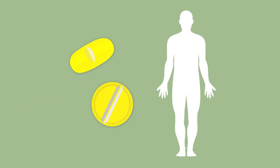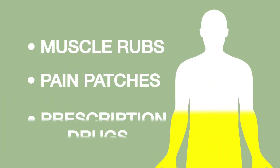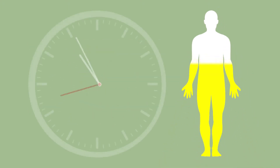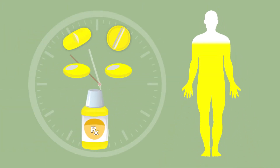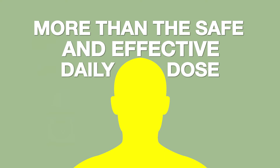That sounds easy, but think about this. You take your usual pain relief prescription — each dose contains an NSAID. But today you have a cold, so you take two pills for a headache and a dose of cold or flu relief medicine. You've just added more NSAIDs to your body. Muscle rubs, pain patches, and prescription drugs can add even more NSAIDs to your daily quota. In a few hours you repeat the headache and cold medicines and take them once again before bed. And before you know it, you've taken way more than the safe and effective daily dose.